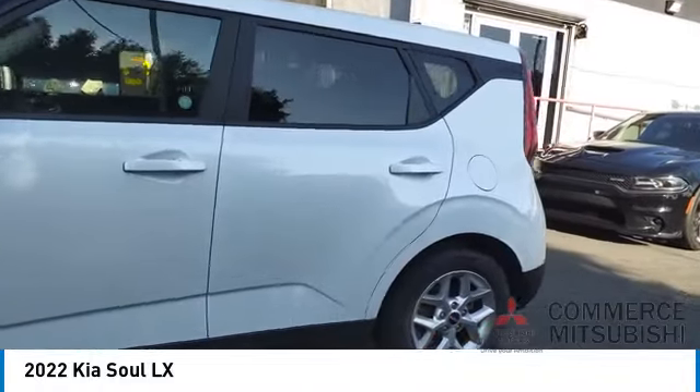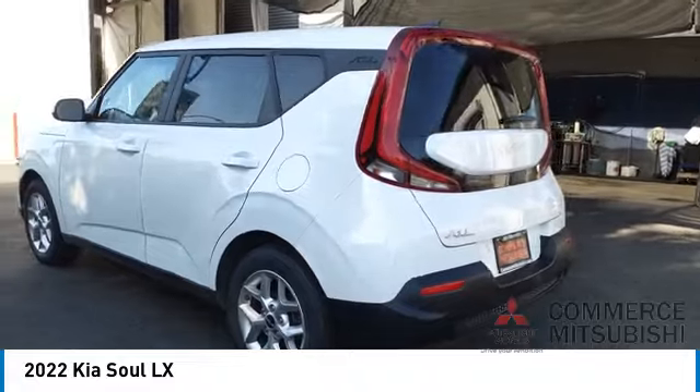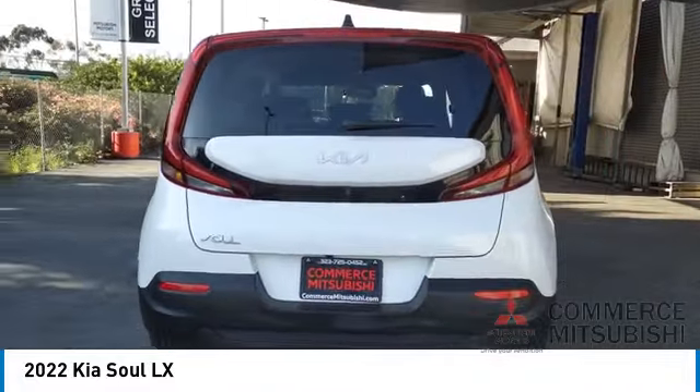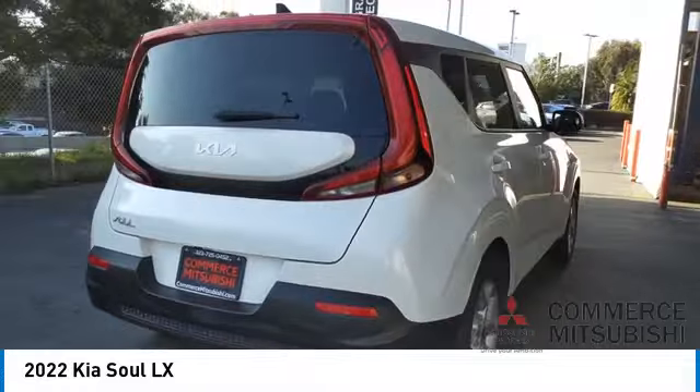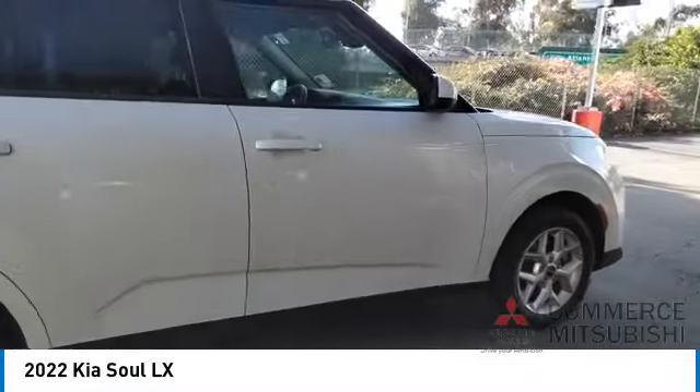Looking for the right vehicle? Check out the 2022 Soul. The Soul is quick and ready with its innovative catchy style, a sharp, roomy and well-fitted cabin, and a comprehensive list of safety and fun features. Here are some of this vehicle's great options.